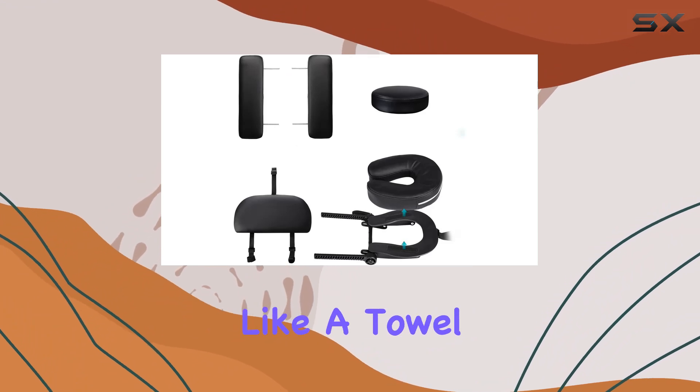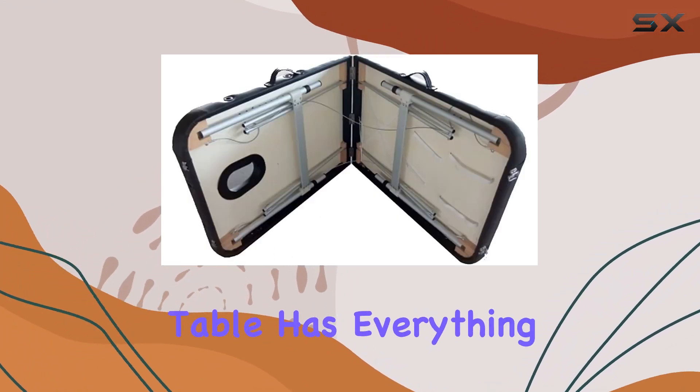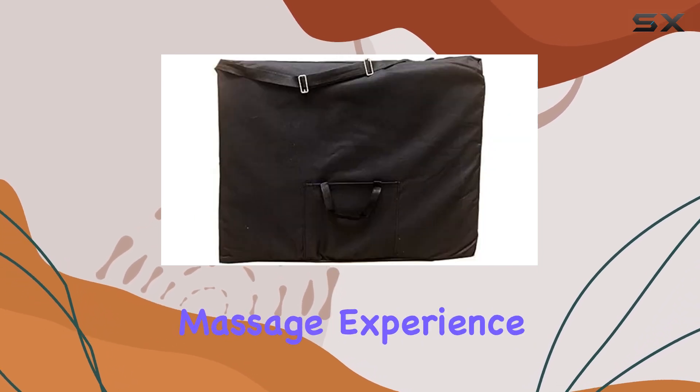Plus, with features like a towel hanger, pillows, cradle cover, and armrest covers, this table has everything you need for a professional massage experience.